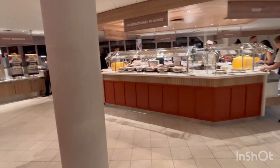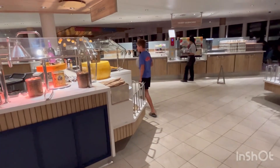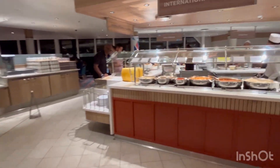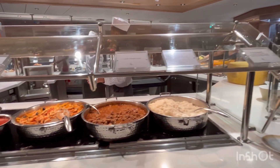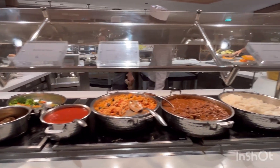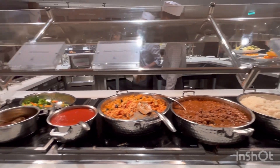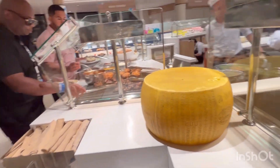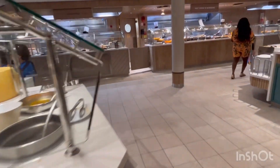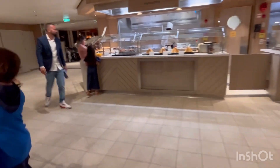Over here on the right is your general stuff: there are some soups and a little bit of the curry dish. Over here you've got strip steak and baked potato.